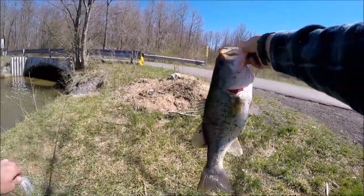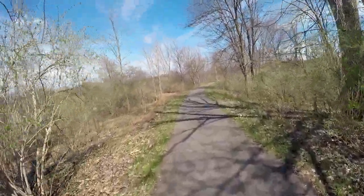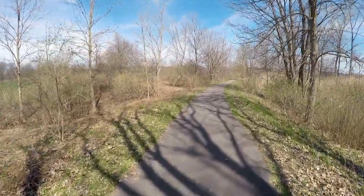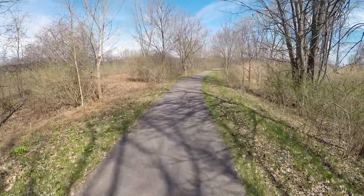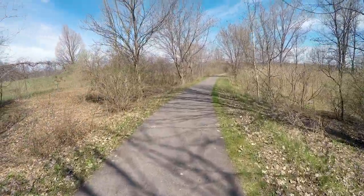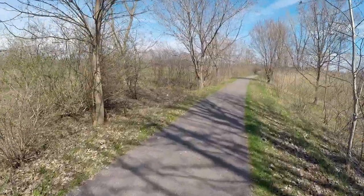Look at that big mamma jamma, folks. We're getting at it today, guys. It's a beautiful day, cold front coming in tonight and tomorrow. Today's going into 74, tomorrow is only going to be 44 or 45. So massive temperature change, massive cold front coming in. It's going to turn the fishing off, or at least make things very difficult. So I'm getting at it today — got to get while the getting's good.